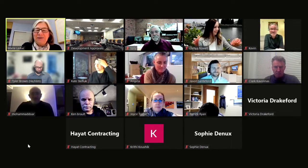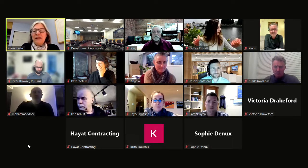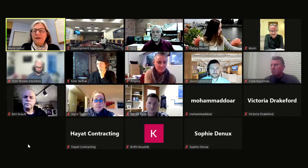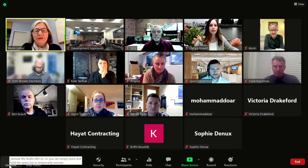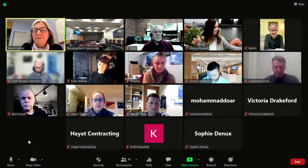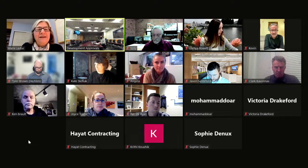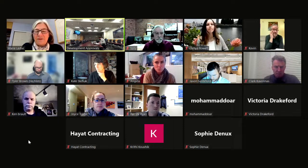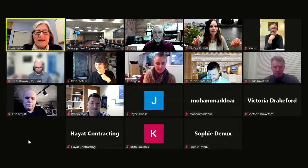We've got two presentations tonight. The first one is for Hammond Bay Road, to be introduced by Caleb rather than Lisa Brinkman who isn't in the room. Okay, I'll let you go ahead with that.